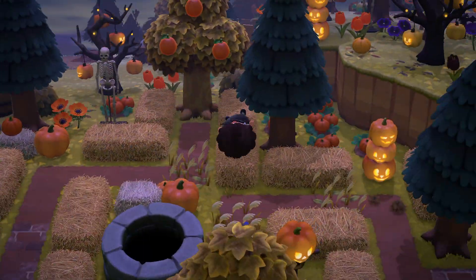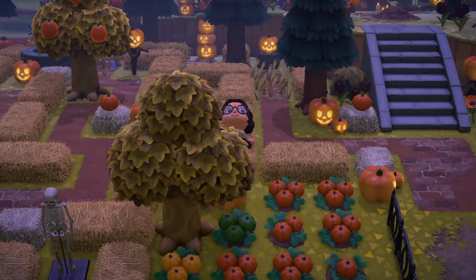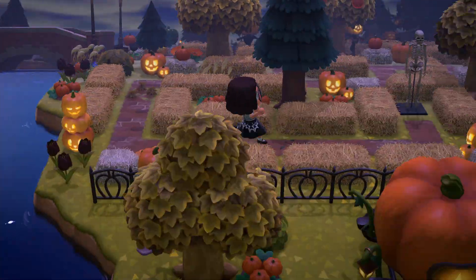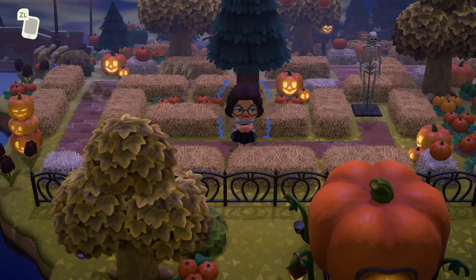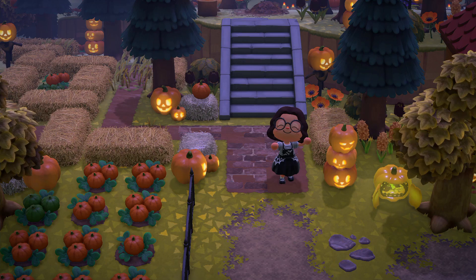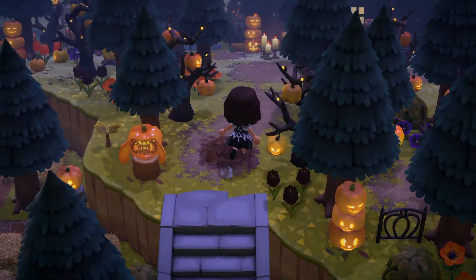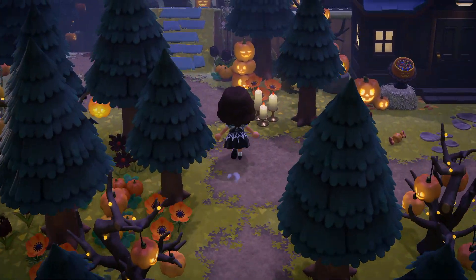The last bit of inspo from this island is this spooky hay maze — how awesome! A really good idea, and there were some sneaky pitfall seeds in there, very dangerous, watch out. But I made it out in the end and I was very pleased. If you want to see this island more in depth, please visit Megan's dream address — it's so awesome and has so much good inspiration. Thanks again Megan for letting us visit.